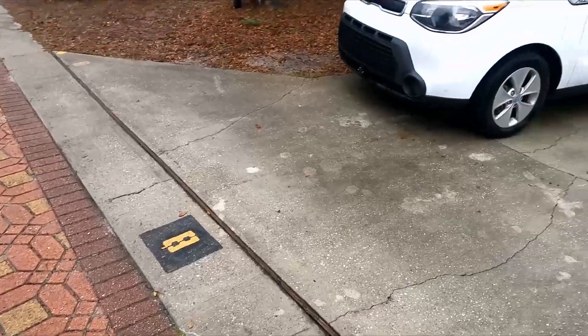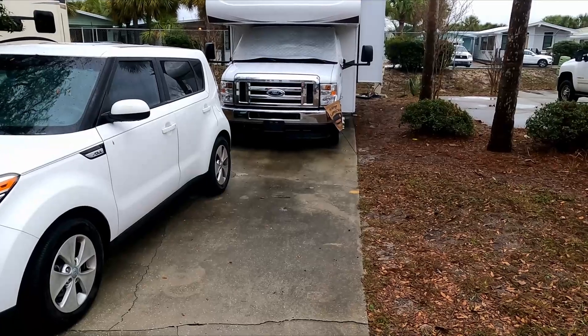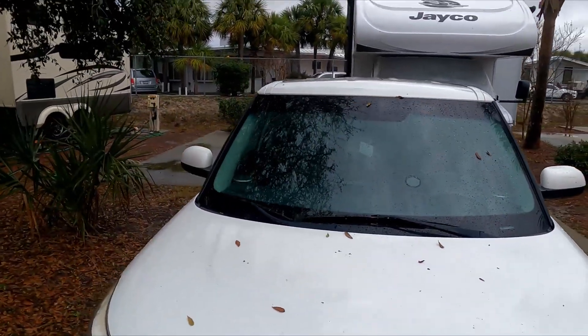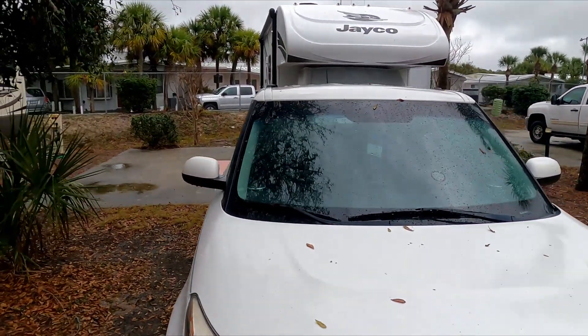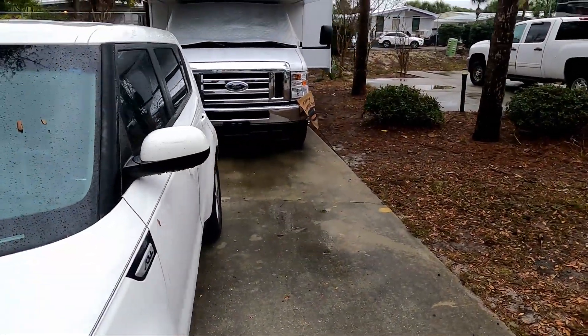Site eight is what we got. The site I'm on — eight — is level. Plenty of room for our RV and our car to park. No picnic tables, no fire pits, no grills provided for you.